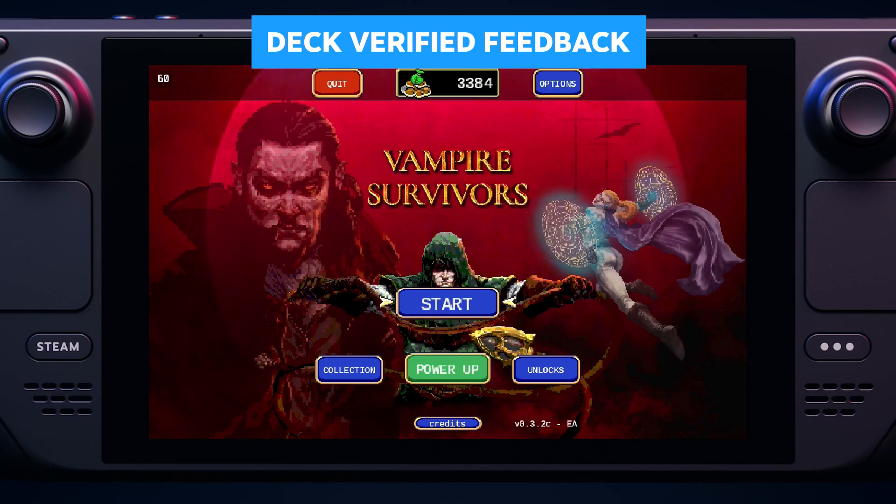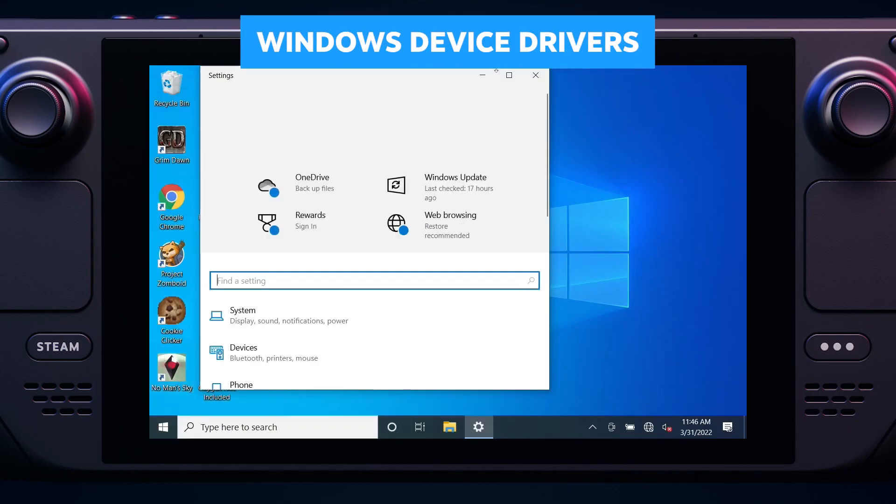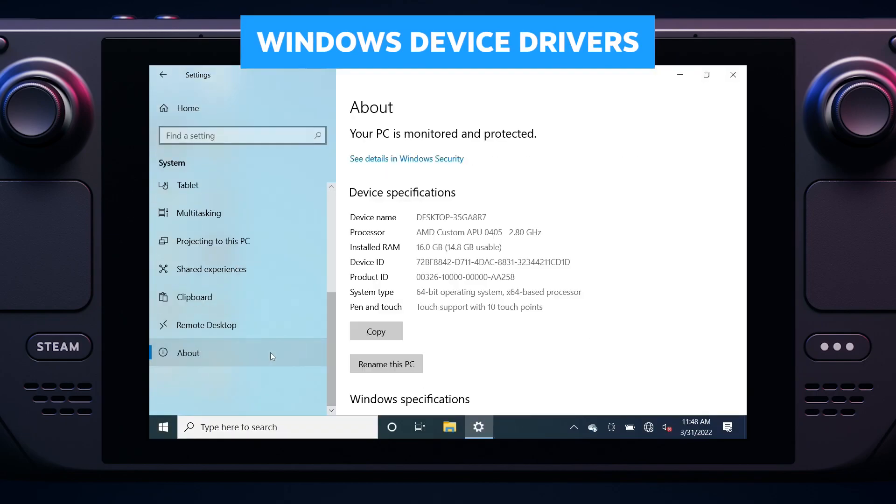When you're done playing a game, you might get asked to answer questions about how the Steam Deck experience was. With AMD's help, we shipped some Windows device drivers, so you can now install Windows 10 and pretty soon Windows 11.